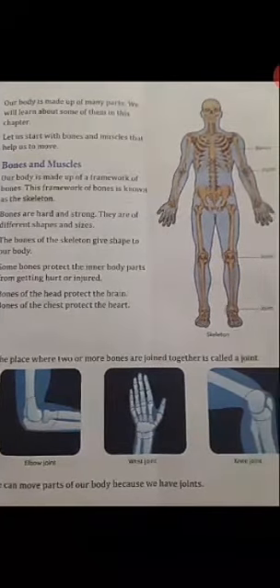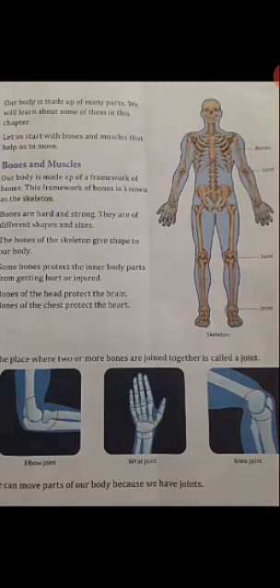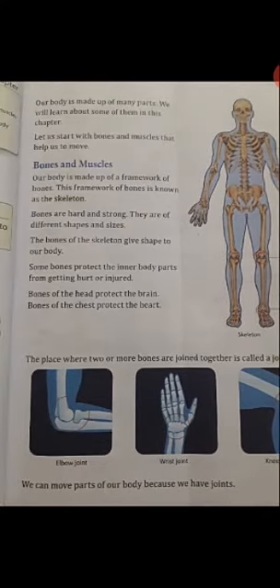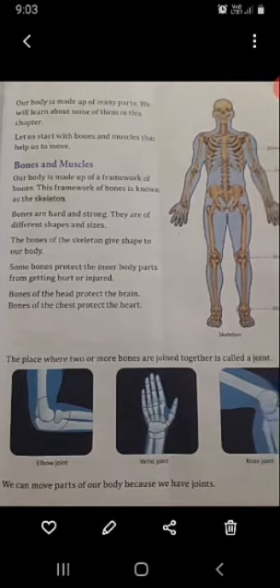The place where two or more bones are joined together is called a joint. Where two or more bones are joined, we call it a joint. You are seeing this picture: elbow joint, wrist joint, and knee joint. We can move parts of our body because we have joints. We can move our body with the help of joints.